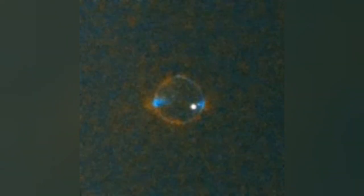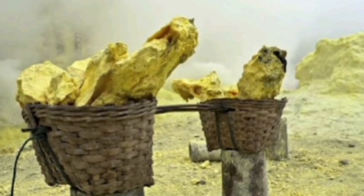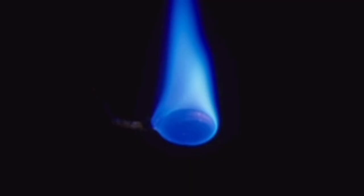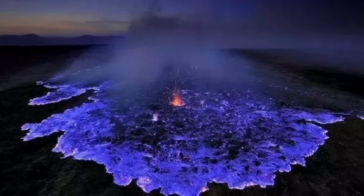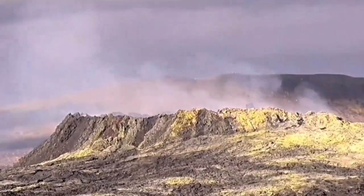Sulfur itself is yellow, a whitish material as you can see here. It's a mineral which we can find and extract from volcanic areas — a common but dangerous practice. When it burns, it creates a blue flame. There is a volcano in Indonesia which erupts only sulfur, and this sulfur burns with a blue flame.